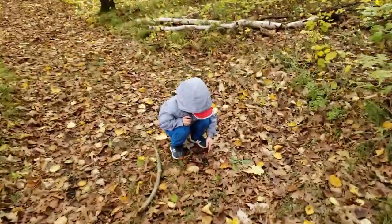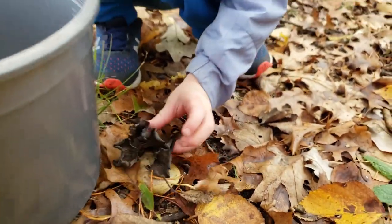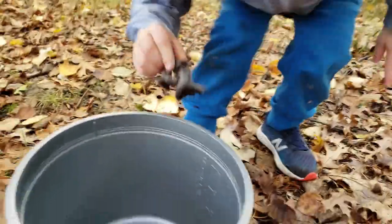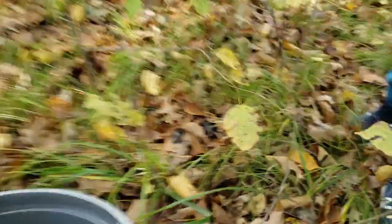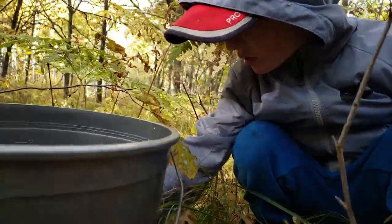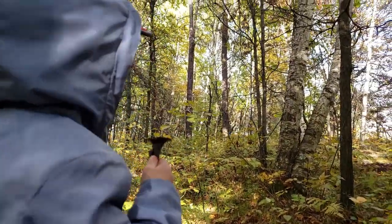You found big ones! Put them in the bucket. Good job. Nisa, get back. We found hedgehog mushrooms — back shepherds! Keep looking.